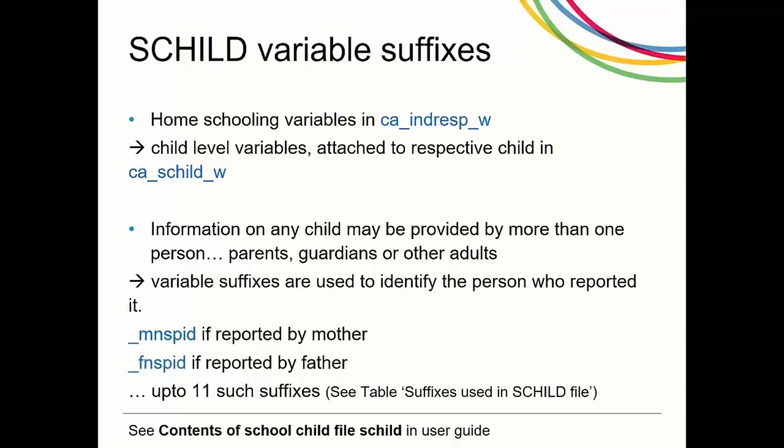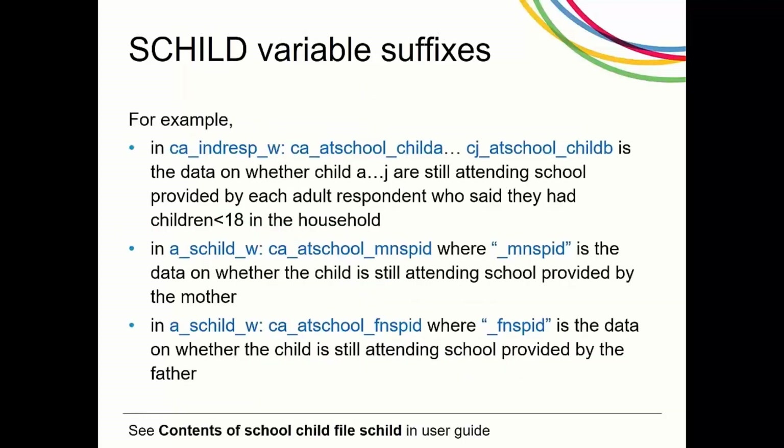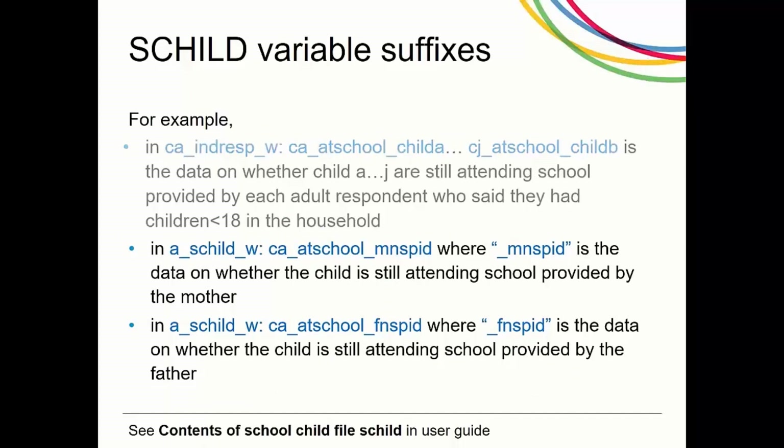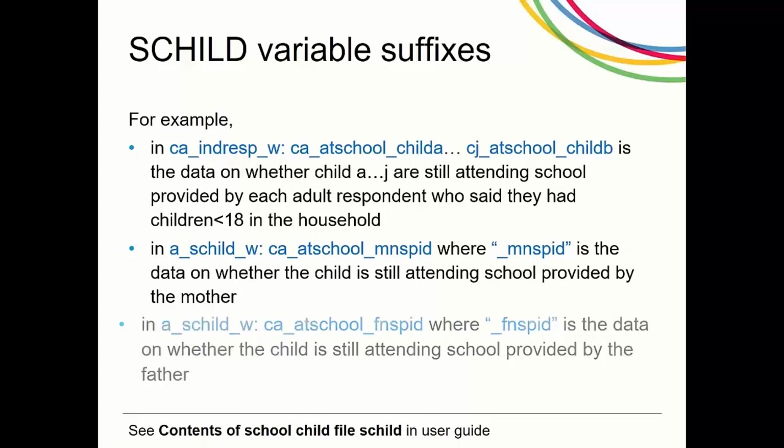The answers to each of the homeschooling questions are provided in 11 different variables, one for each type of person who could have provided that information. This table summarises the suffixes used to distinguish data provided by different people. For example, in the indresp file, these variables show if a child is still attending school, provided by each adult who said they had children under 18 in the household. In the child file, this variable is whether the child is still attending school provided by the mother. In the child file, this variable is whether the child is attending school provided by the father, and so on.